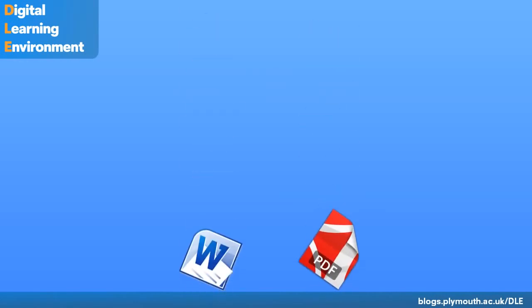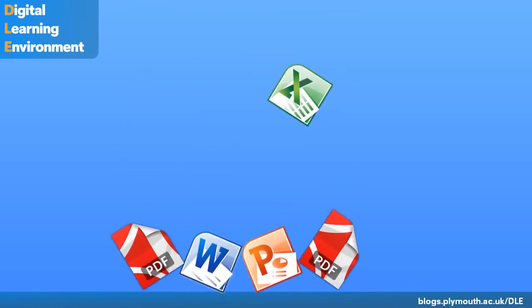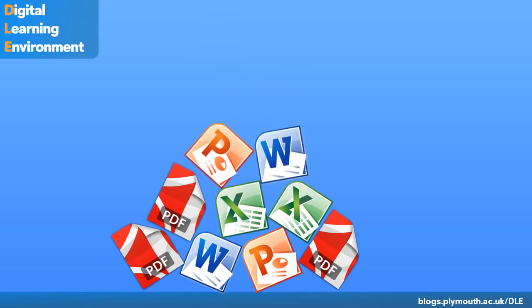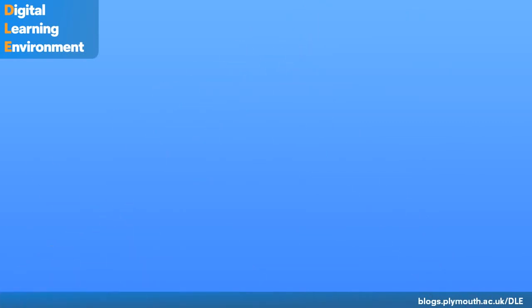Tulip has been with us for a few years, providing a mechanism for sharing materials with students online. The time has now come for us to move on to a new system, with the scope for creating a much more innovative and engaging learning experience for students.